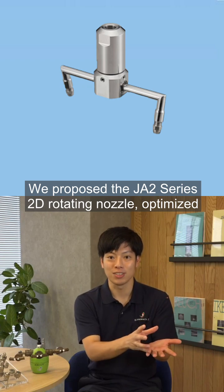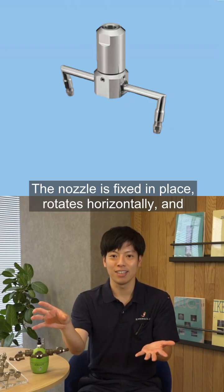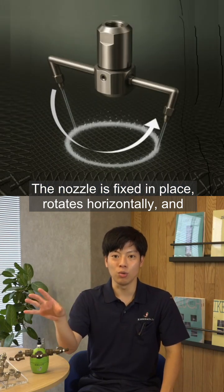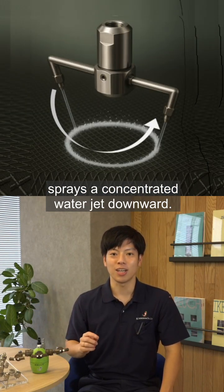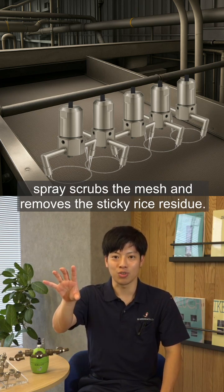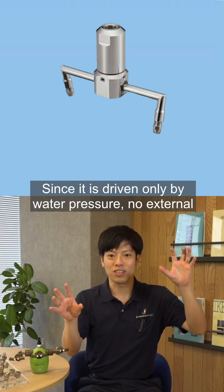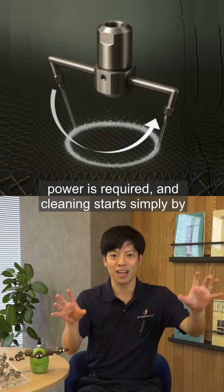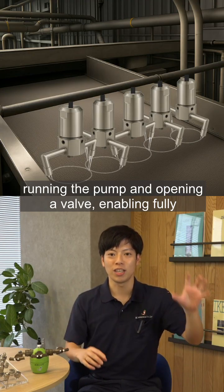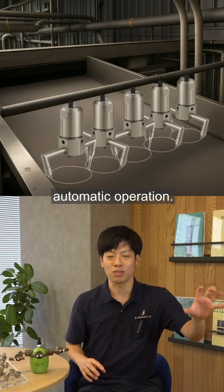We proposed the JA2 Series 2D rotating nozzle, optimized for conveyor cleaning. The nozzle is fixed in place, rotates horizontally, and sprays a concentrated water jet downward. As the conveyor moves under the nozzle, the continuous spray scrubs the mesh and removes the sticky rice residue. Since it is driven only by water pressure, no external power is required, and cleaning starts simply by running the pump and opening a valve, enabling fully automatic operation.